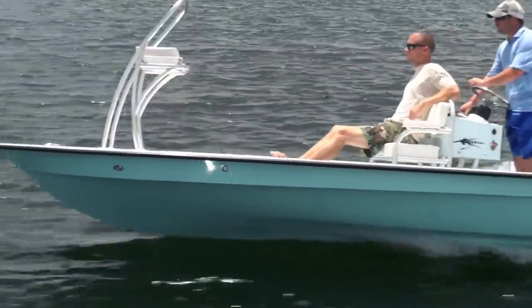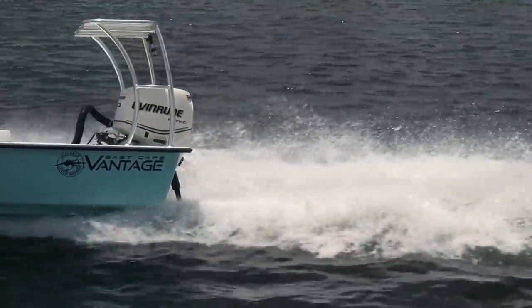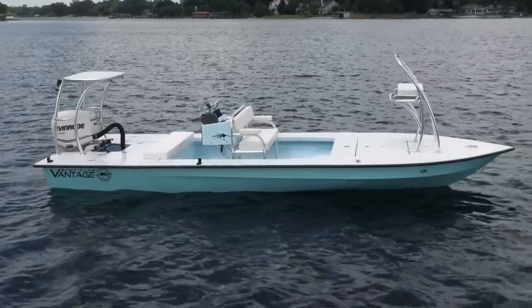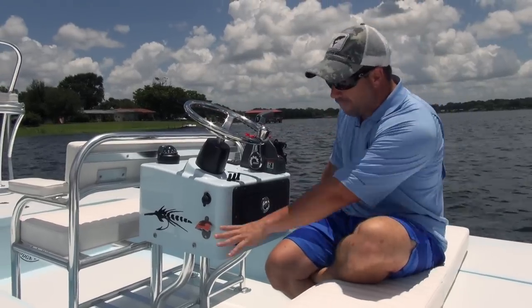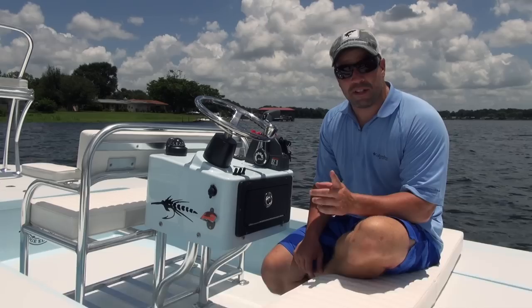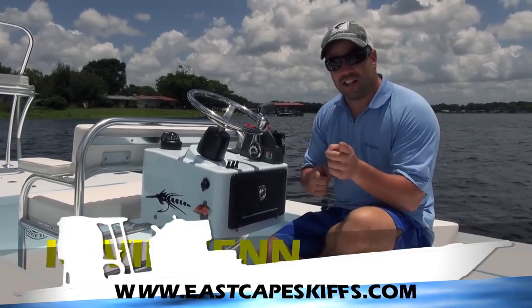To all the captains out there looking for a boat that'll go skinny, cross big water, and want the ultimate guide setup — this is it. Clients up front, you're in the back, everybody's happy. You can get to everything, they can still fight the fish and walk around. That's the versatility of the Vantage and the customization of East Cape. Peace, take care, see ya.